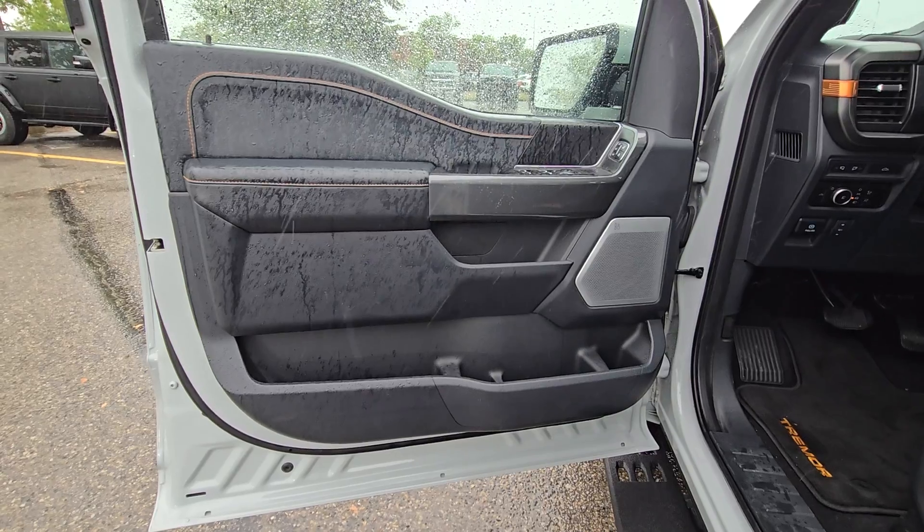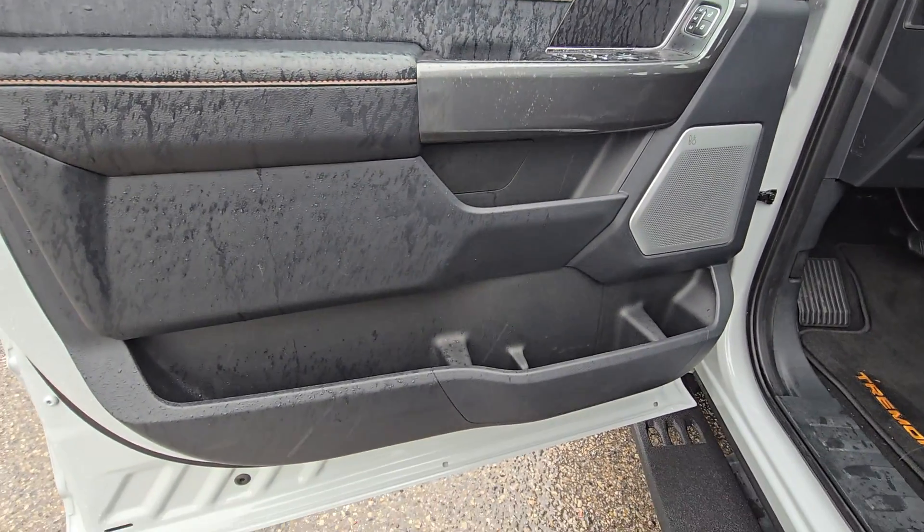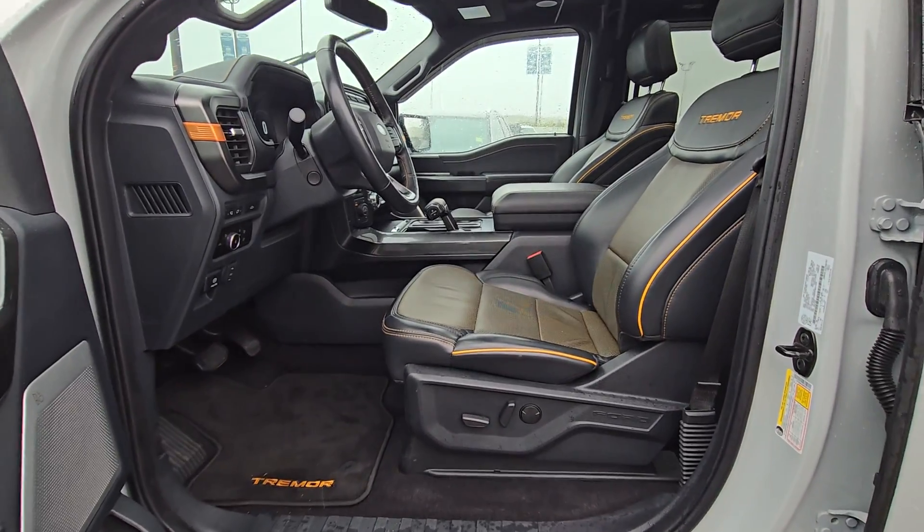On the driver's side door we have power controls for windows, doors, and mirrors, as well as storage in the bottom. Making our way into the cabin, we'll see a black and yellow